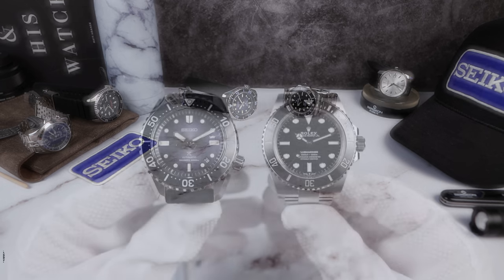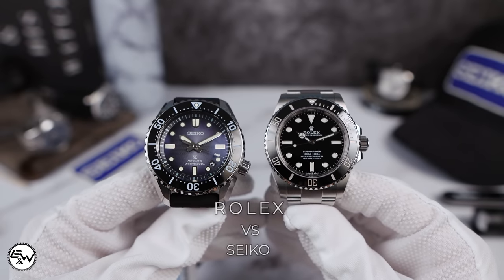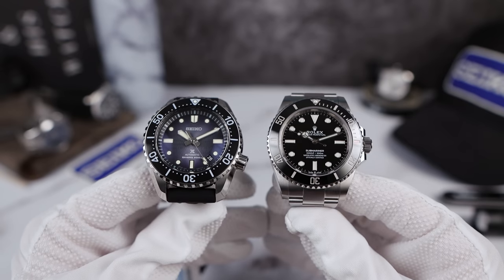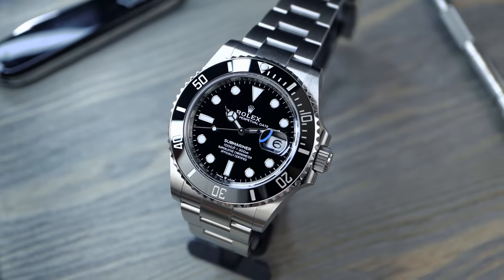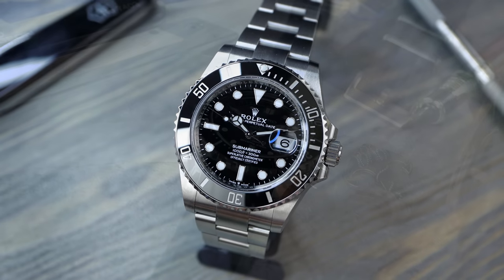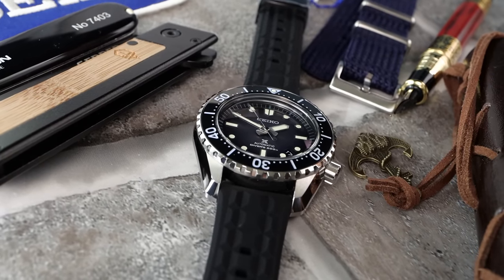Today we are gonna do a battle — it's been a while — and we have two beautiful watches from two amazing watch houses. We've got Seiko in the blue corner and in the black corner we have the Rolex Submariner 124060. Both these watches are beautiful, but is one better? Let's find out.